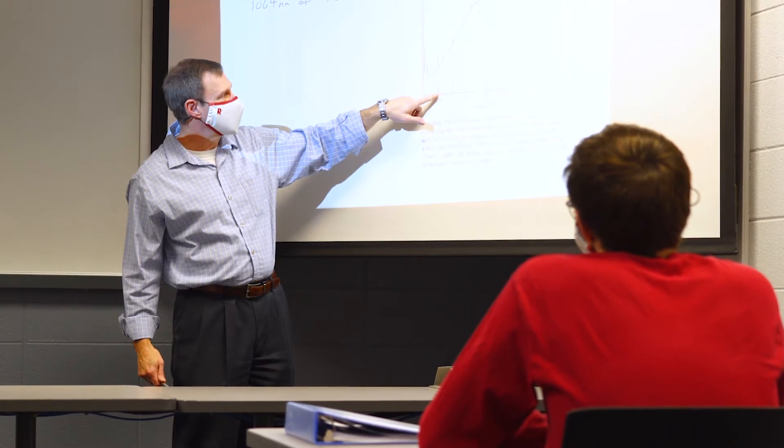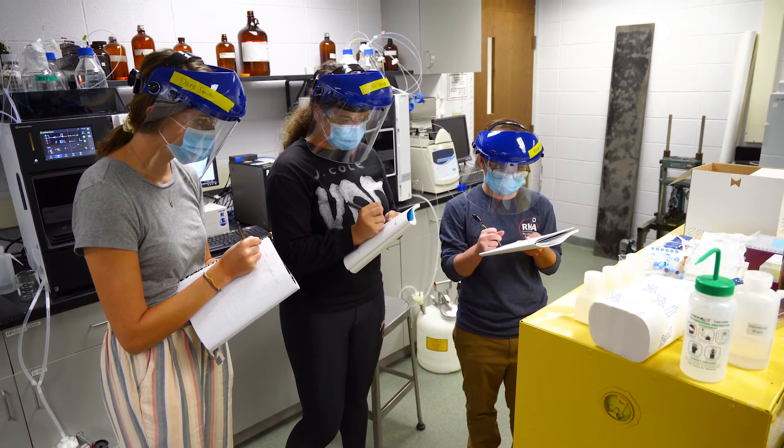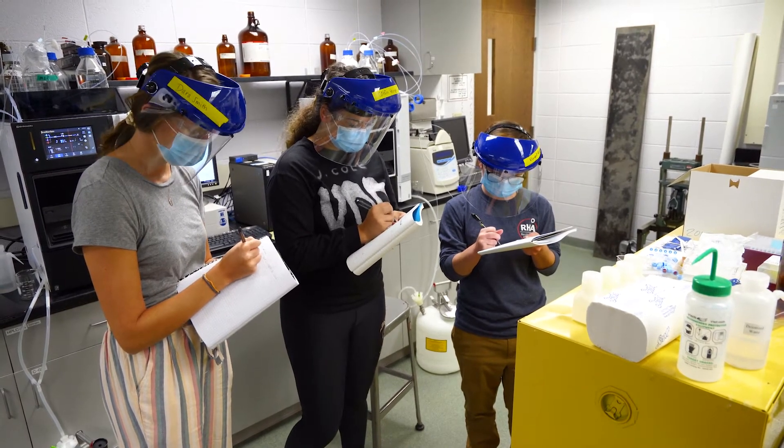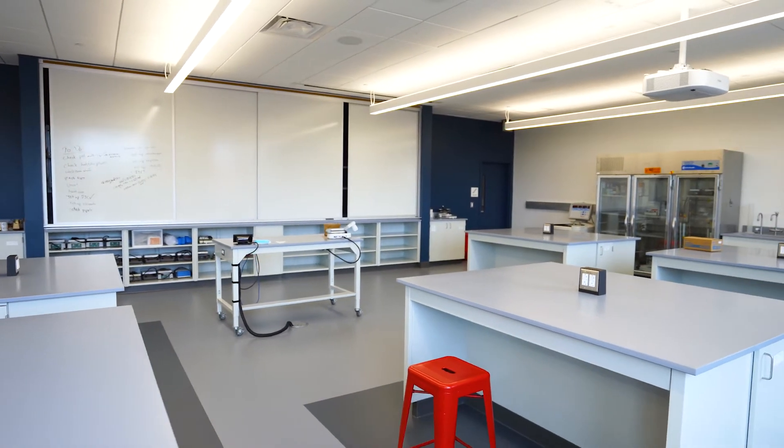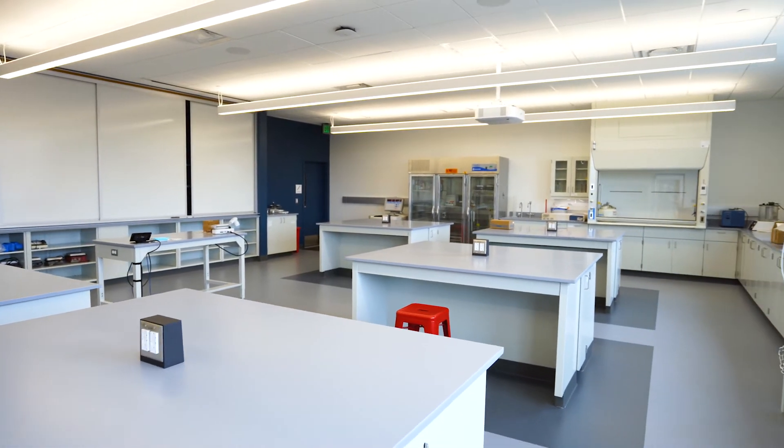One place where this is really important is with undergraduate research. We believe that undergraduate research is a strength of our program. With the new building, for example, a group of students might be making a new compound as a possible new anti-breast cancer drug.